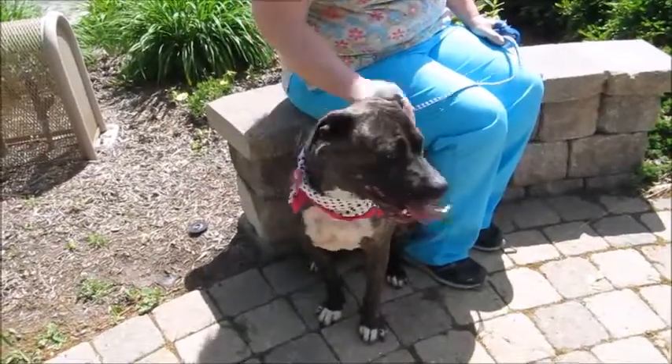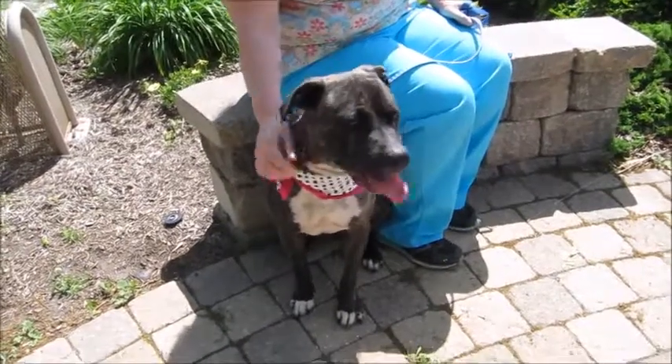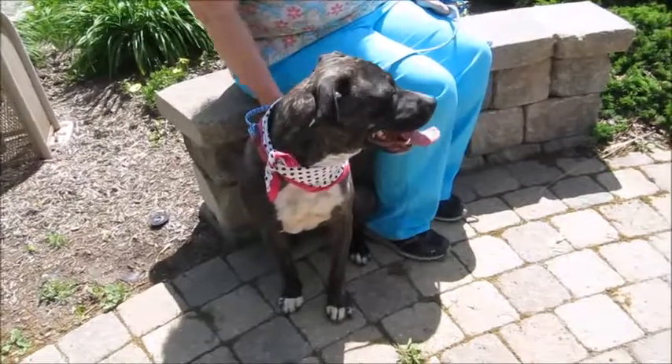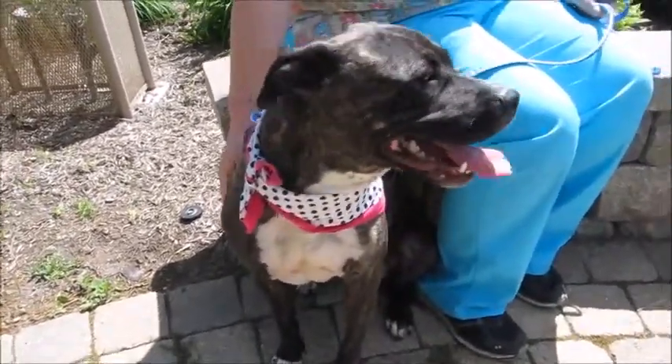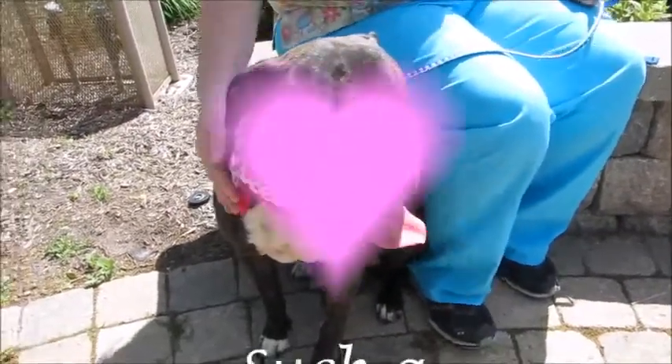She does pull on a leash — she was found as a stray so she was probably never actually walked. We're going to put a harness on her today; that'll make it easier. She'll just need some training to walk on a leash, but other than that she's just a love — a love bucket. Come and meet Nook. You're going to fall in love with her. Thanks for watching.